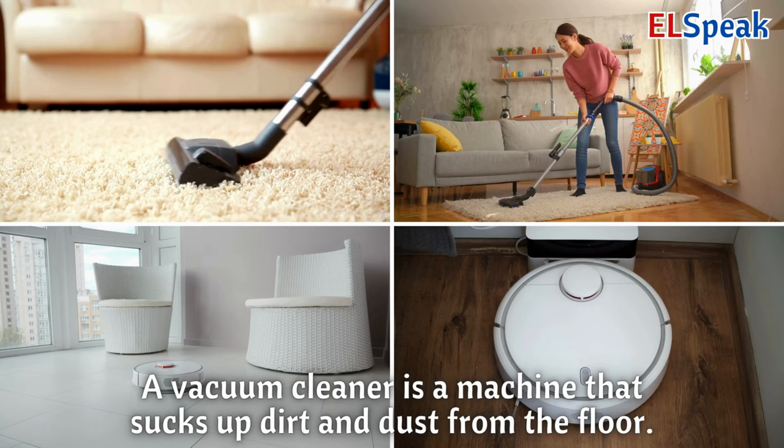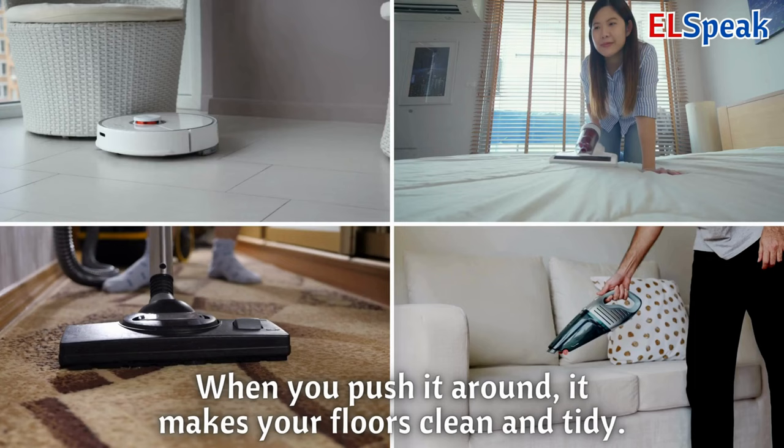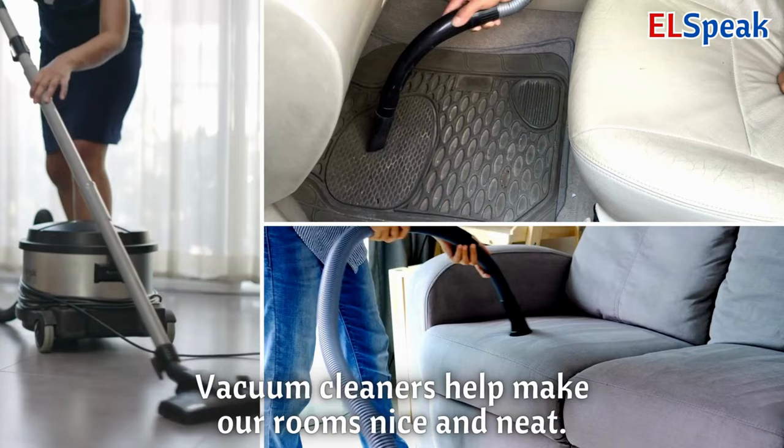Vacuum cleaner. A vacuum cleaner is a machine that sucks up dirt and dust from the floor. When you push it around, it makes your floors clean and tidy. Vacuum cleaners help make our rooms nice and neat.